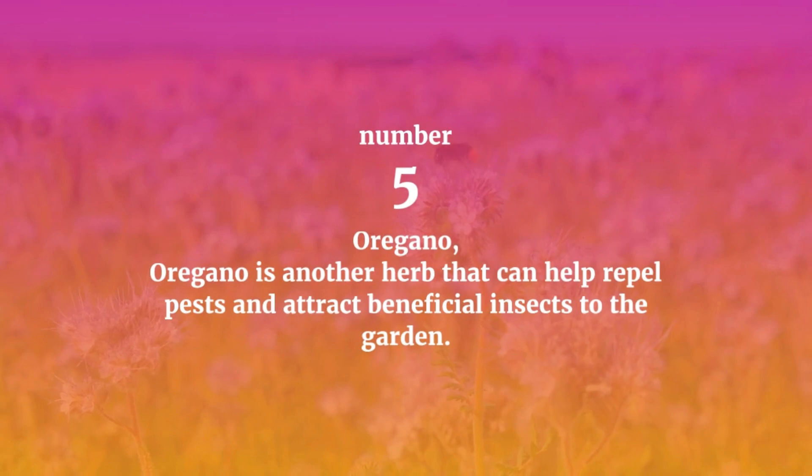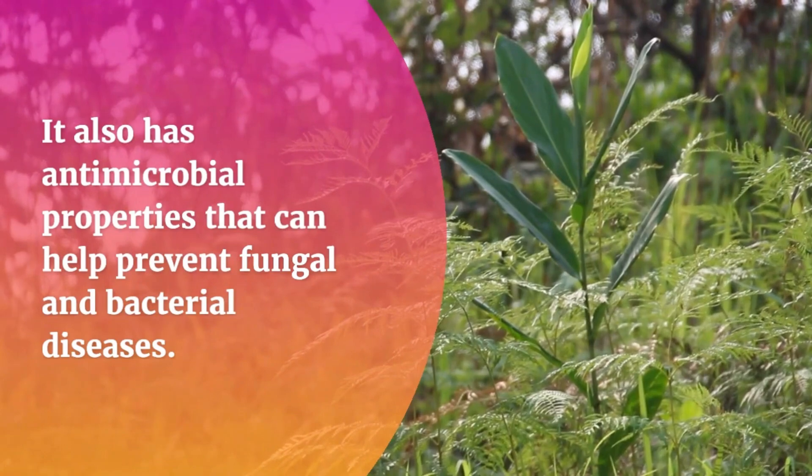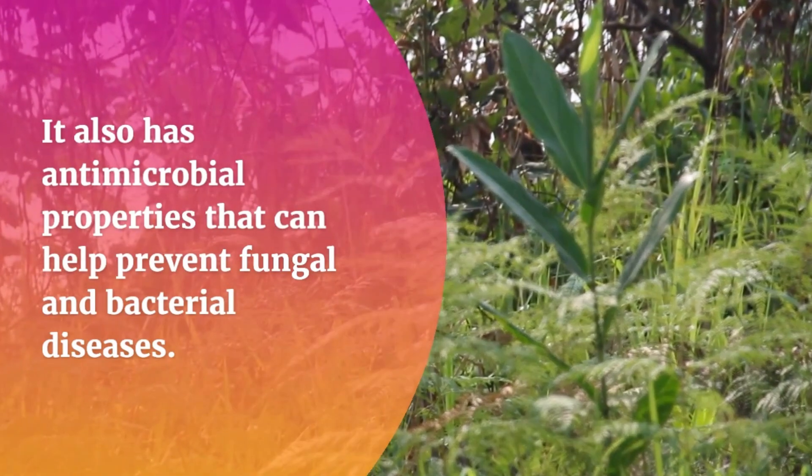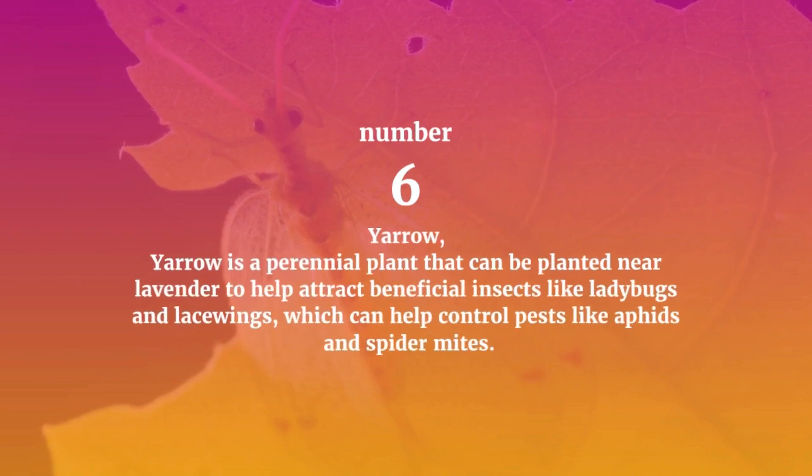Number five: Oregano. Oregano is another herb that can help repel pests and attract beneficial insects to the garden. It also has antimicrobial properties that can help prevent fungal and bacterial diseases.